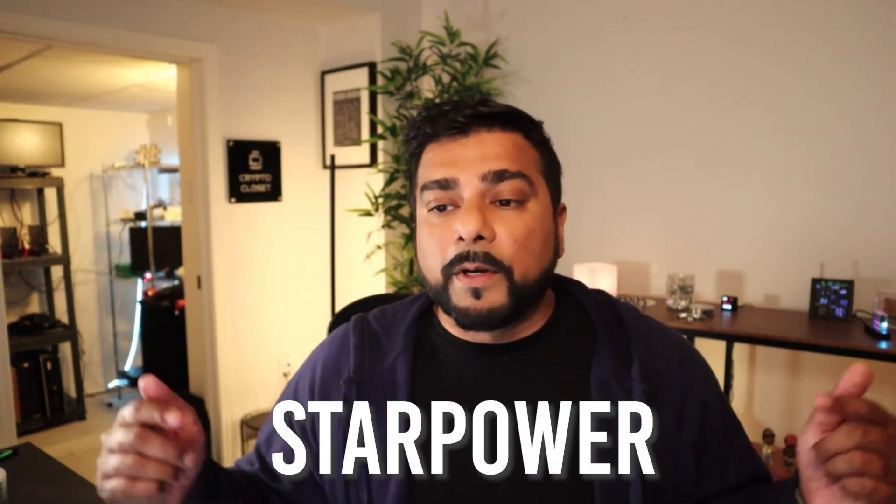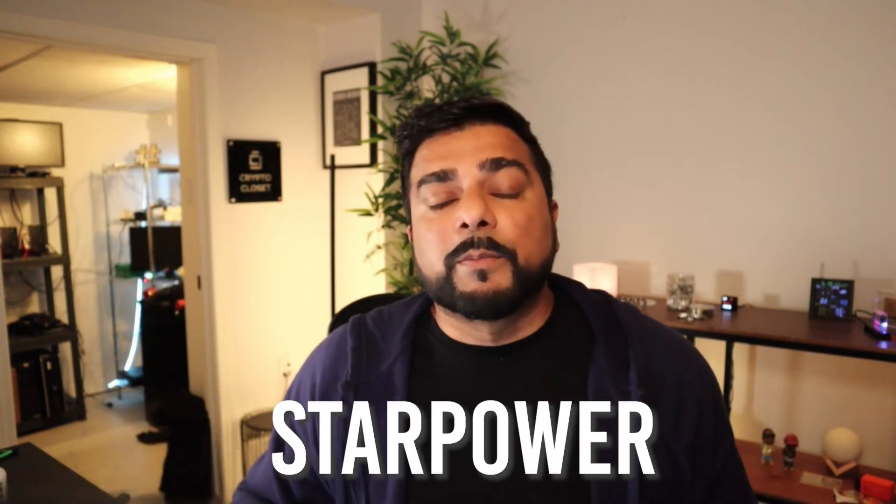This giveaway is for viewers in North America, since the plug is designed for North American outlets. I'm doing a live stream on my channel on September 4th, 2024 — that's next Wednesday. All you have to do to enter is put the word 'starpower' (all one word) in the comments below, and you'll automatically be entered.